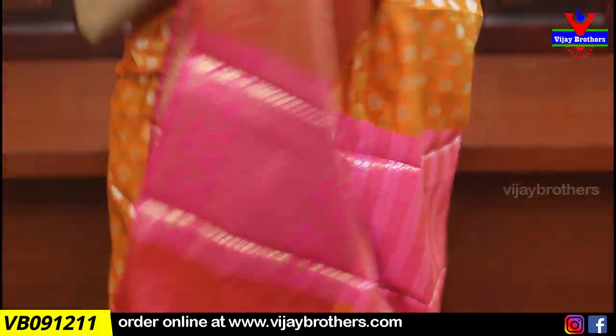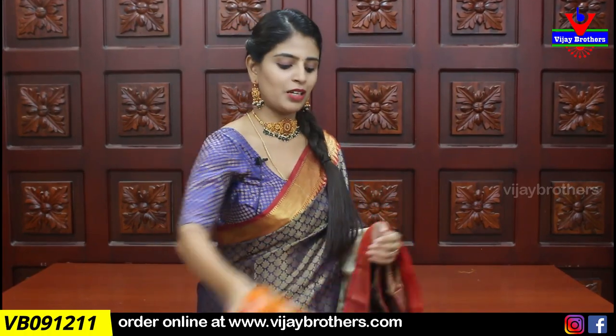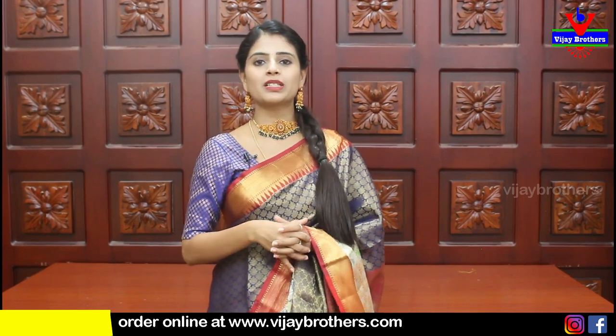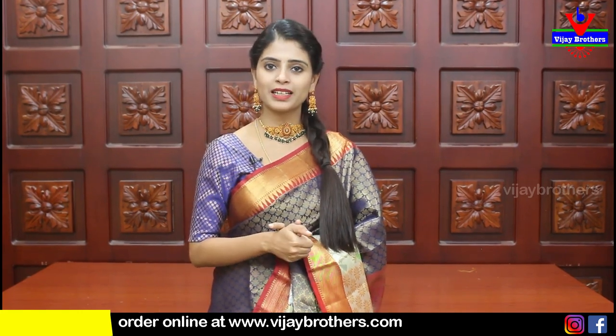Look at the pallu — contrast. And the blouse is also contrast weaving style. Price is ₹1435. So look at today's episode — nice Banaras fancy sarees. If you like any saree, take a screenshot and send it to our WhatsApp number to purchase, or use the website link in the description below. Our three stores are fully stocked with similar sarees in different color combinations.